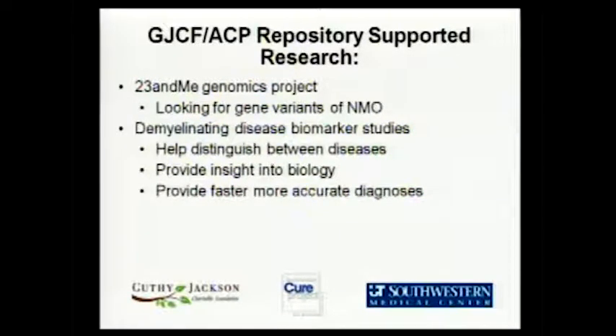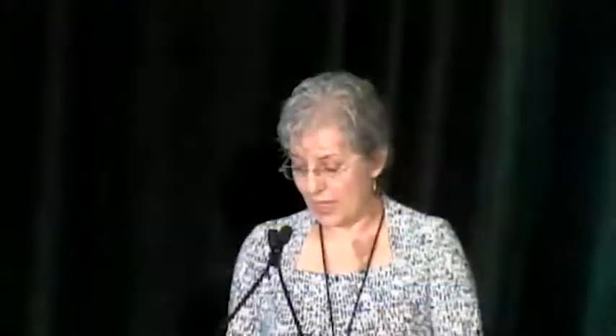That work helps establish better, faster ways to diagnose between diseases that are often similar and have similar characteristics, but are very different in how they need to be treated. That is one of the strengths of this type of partnership that includes other groups working with other diseases — it gives more strength in attacking things from different directions and expanding the learning.